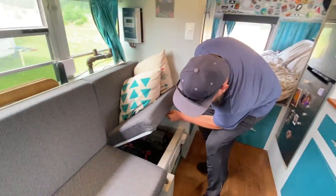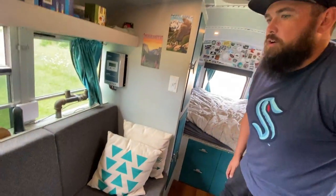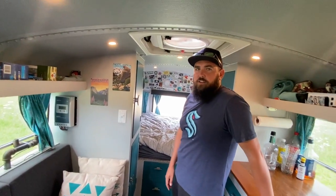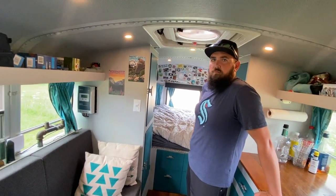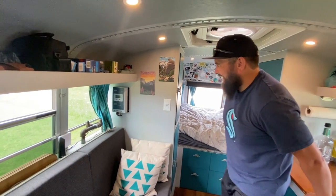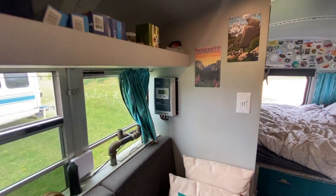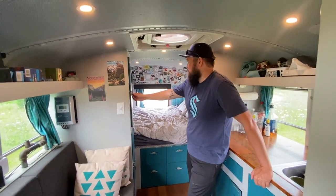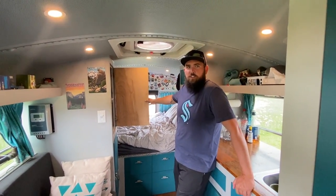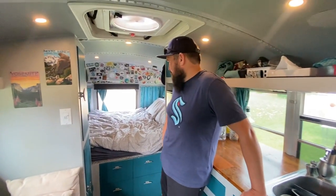Storage everywhere. Battery bank — nothing super fancy. Three 100-amp hour sealed AGMs, kind of on their last legs because three years is rough on those. We have 320 watts of solar on the roof, which is not enough. Hopefully when we replace the batteries we'll do more solar too. I always tell people: cover the roof with solar — it's the cheapest part of any build. The expense is in batteries, inverters, and chargers.